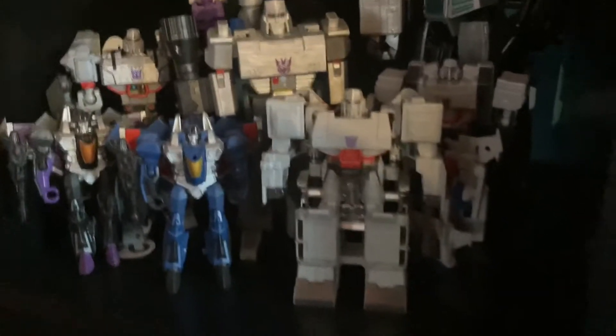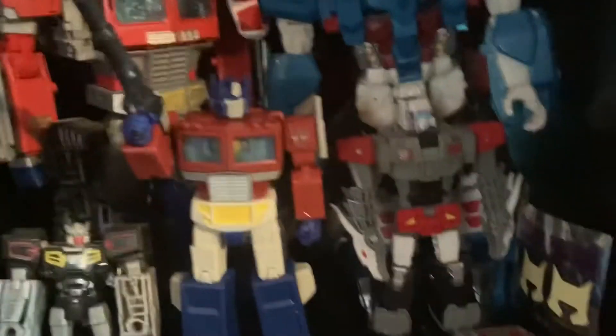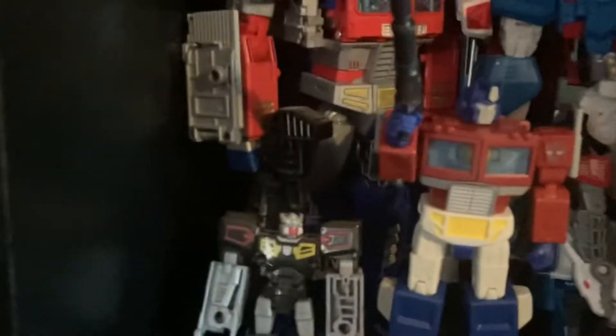Got a couple of Megatrons down here, Thundercracker, Skywarp, Starscream. I do have the red Megatron — I probably griped on him in a video but he's not that bad after I painted him silver. Over here we have Powermaster Optimus, Titans Return Blaster behind Magnus, and then Power of the Primes Optimus, Red Optimus, Doublecross aka Twinferno, and Rewind.